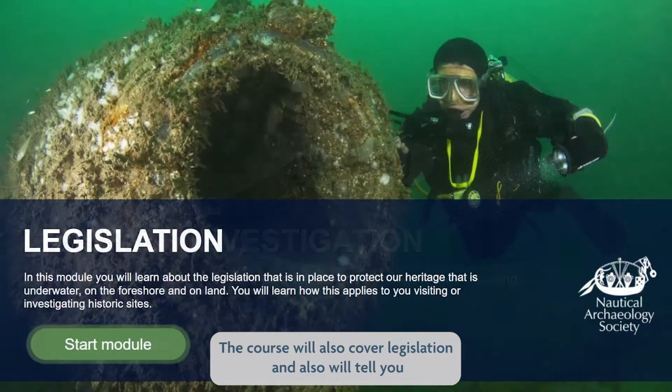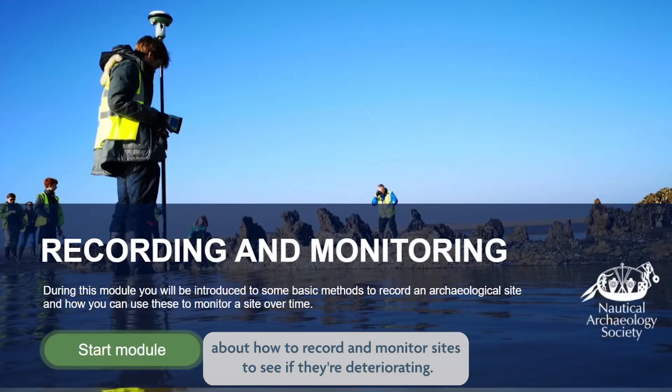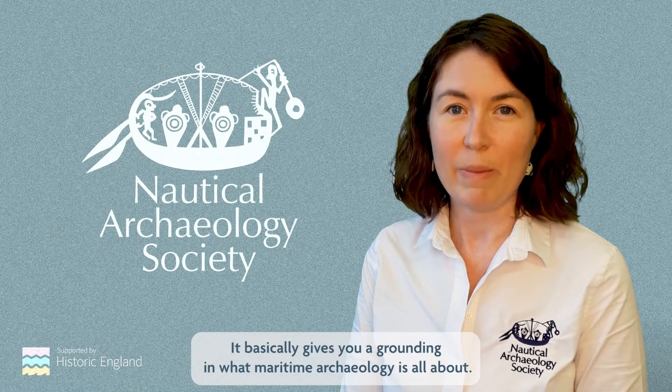The course will also cover legislation and will tell you about how to record and monitor sites to see if they're deteriorating. It basically gives you a grounding in what maritime archaeology is all about.